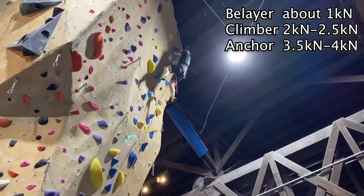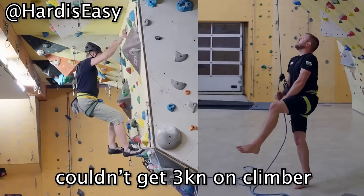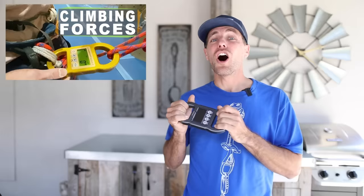In our other tests for reference, the belayer would see about one kilonewton. The climber sees about two or two and a half, and the anchor sees three and a half or four. Now in Hard Is Easy's video, they were trying to get the force on the climber to be three kilonewtons and they couldn't do it. Now Tanner did so much work to prepare to make this video. We were able to send him three loaner Line Scale 3s that we just got because they're now in stock for the first time in 18 months since their inception. Our first gym fall video was literally why this was invented.